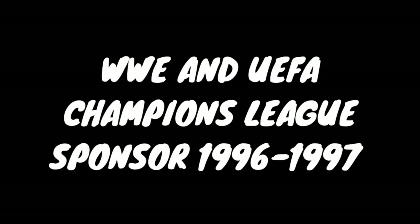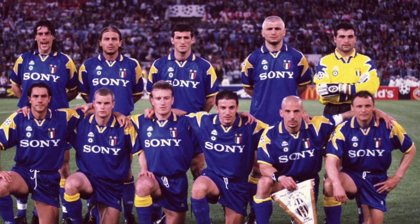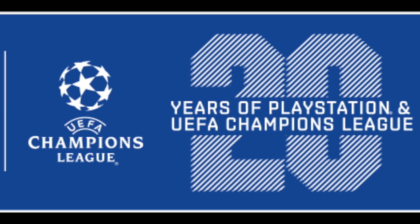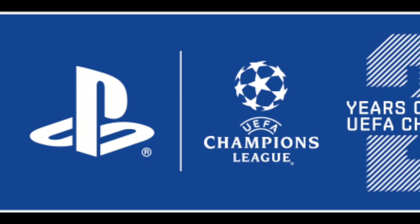Throughout 1996 and 97, Sony was a WWE and UEFA sponsor, putting out some really cool ads. Interestingly, Sony remained a sponsor of the UEFA and still is to this day. In the gaming world, it's one of the longest running partnerships.